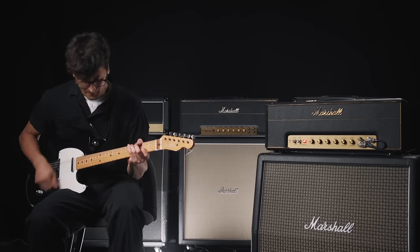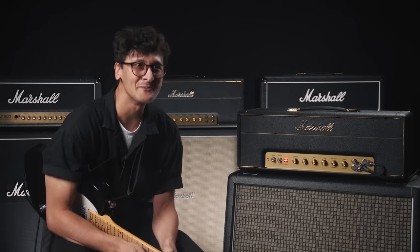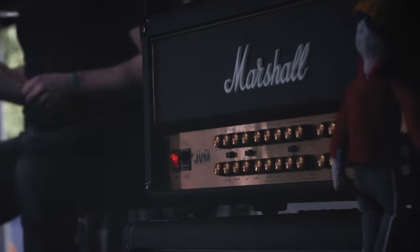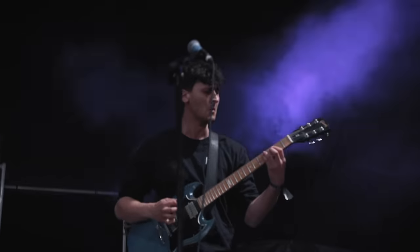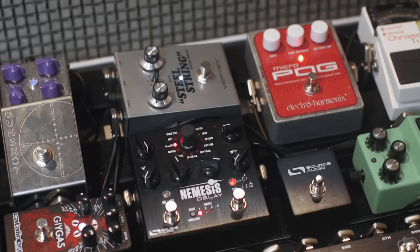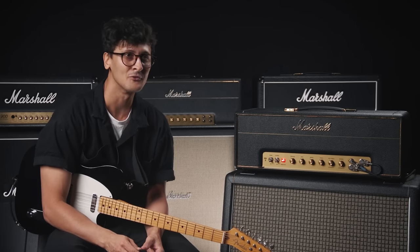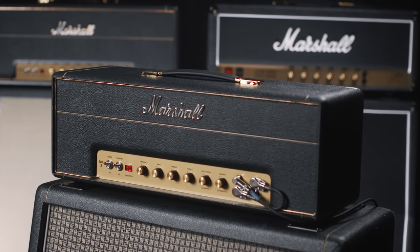I've recently switched over to the JTM45 and it's just simple and sounds amazing. I used to use the JVM, which I liked because it had multiple different channels, but I've since moved everything onto a board for practicality. I like how you can handpick each channel of your amp to do exactly what you want. I just wanted the best sounding, cleanest platform for that, and the JTM45 is in my opinion the best out there.